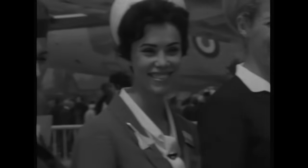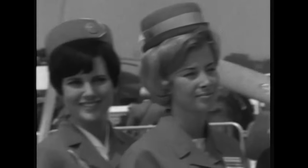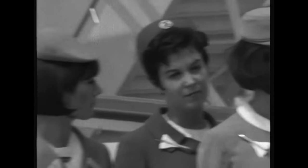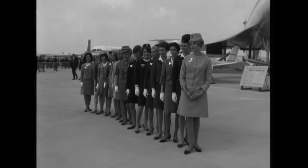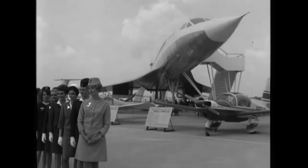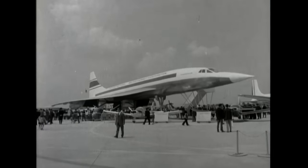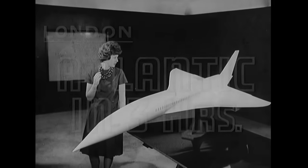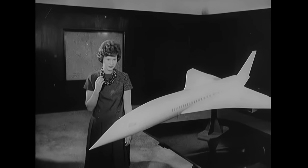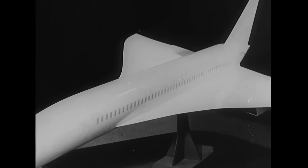A bevy of air hostesses gathered at the Paris Air Show in 1967 to usher in a new era of passenger flight. At the center of attention was an airplane born from unprecedented cooperation between traditional rivals, Britain and France. Christened Concorde, it was well named — a beautiful shape of things to come. A model of the Anglo-French Concorde airliner, to be carrying 100 passengers by 1970.